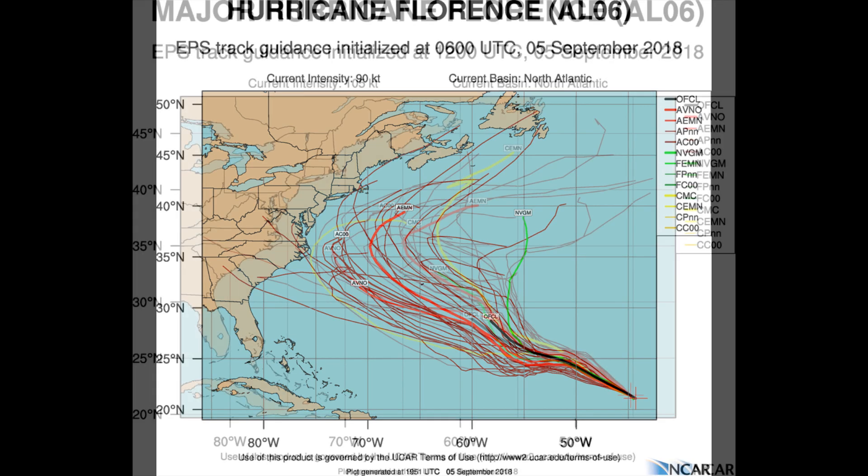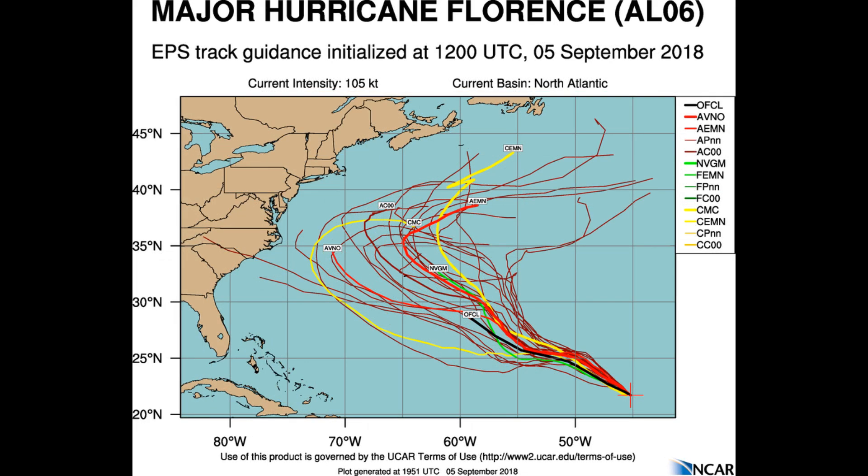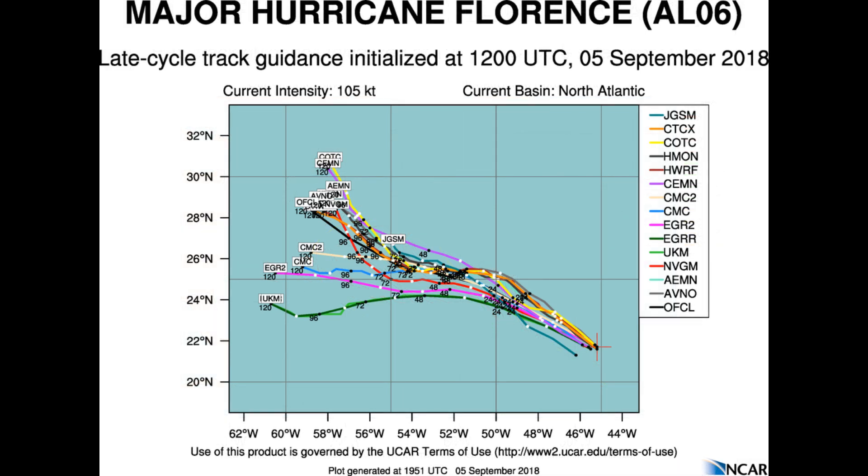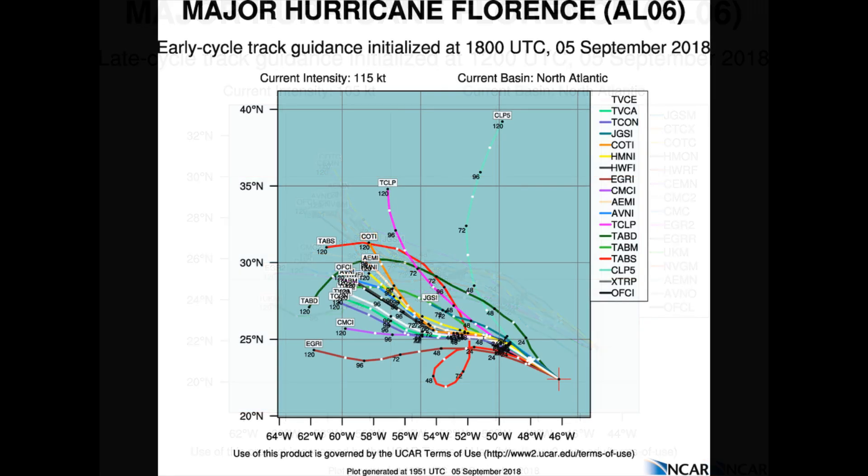Florence has continued to intensify during the day with colder cloud tops completely circling a clear eye. Florence appears to be right along the southern edge of stronger vertical wind shear, continuing to defy the intensity guidance which has consistently been predicting weakening. The last few satellite images indicate that the eye may be becoming slightly disrupted by the wind shear.